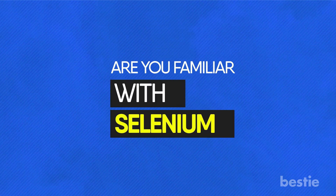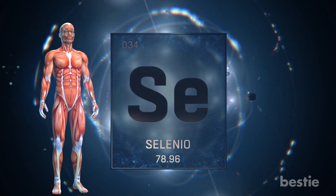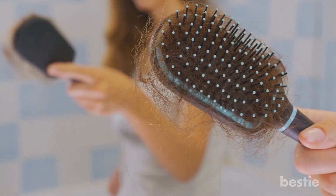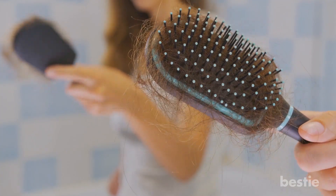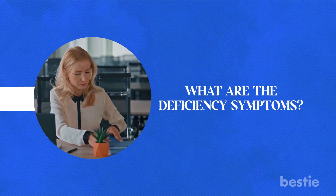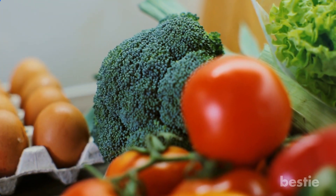Are you familiar with selenium? Selenium is an essential mineral that helps support the overall smooth functioning of your system. In today's video, we will discuss what happens to your body when there is insufficient selenium, what the deficiency symptoms are, whether there are any foods that help, and more.